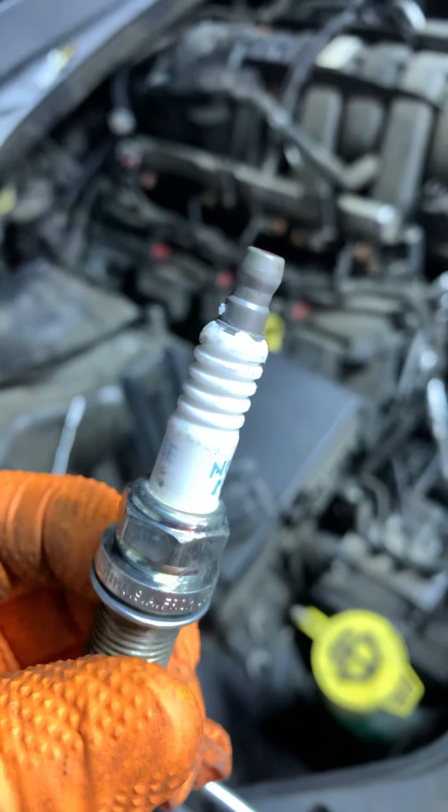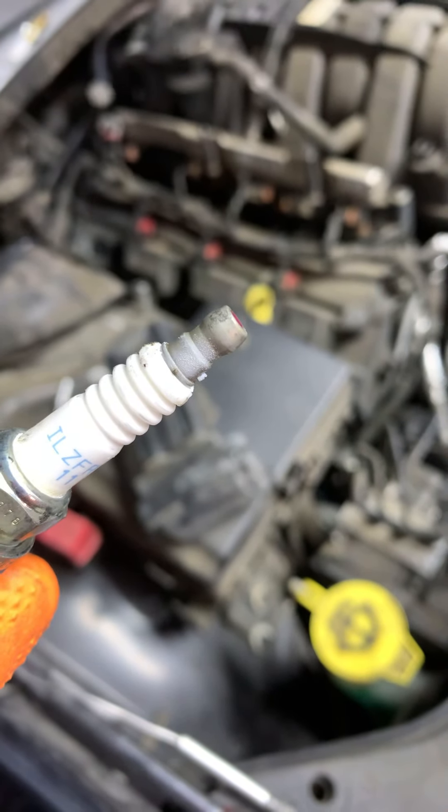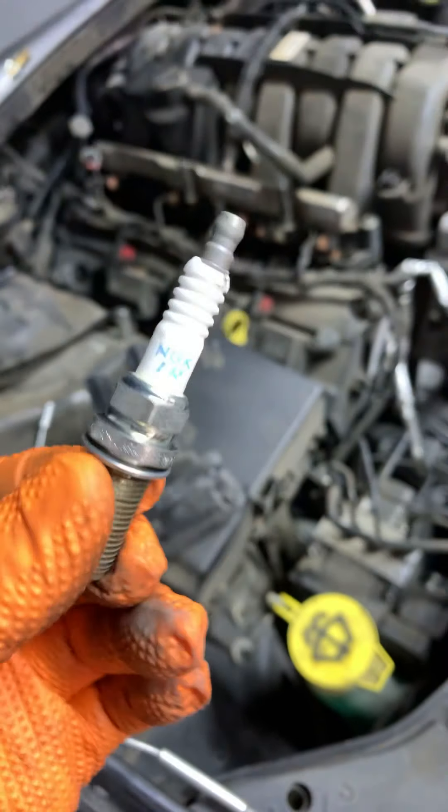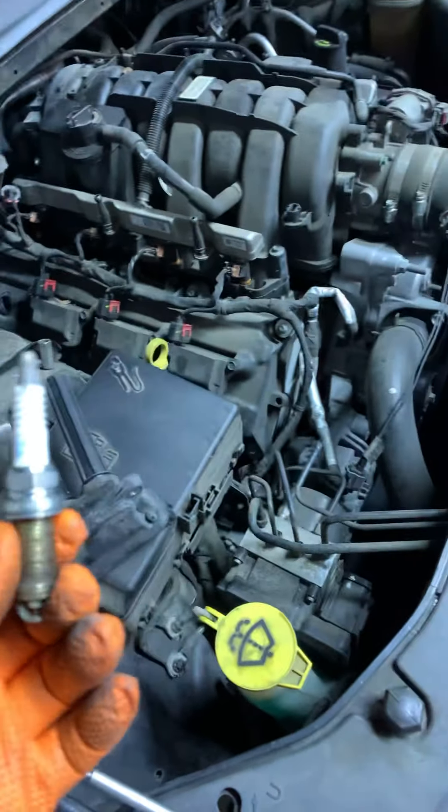And this is the spark plugs — you can see there, right there. Got a little bit of smoke. I need to put the original ones on — 5.7.